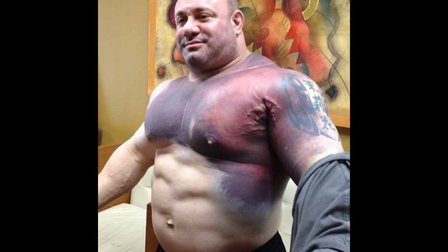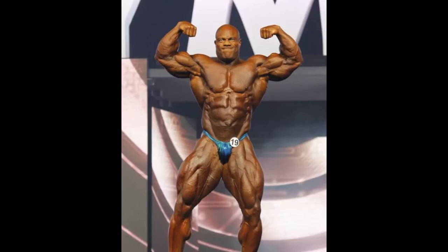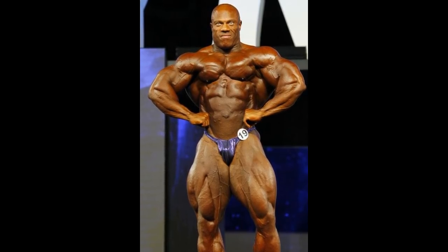Now that you know how a pec tear looks, tell me — is this a pec tear? Honestly, I'm not sure if this is just a genetically asymmetrical chest or if it's really a pec tear. Whatever you guys think, tell me in the comment section below. But I think it very well could be.